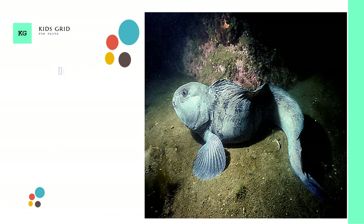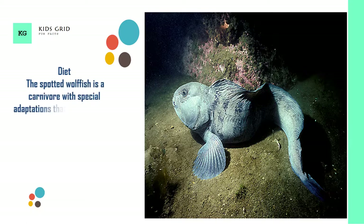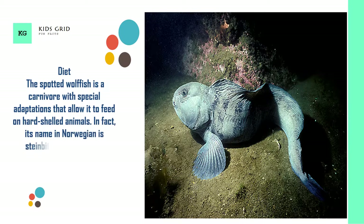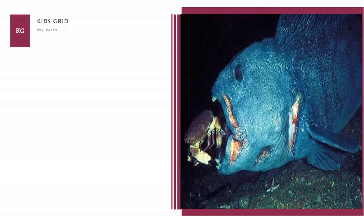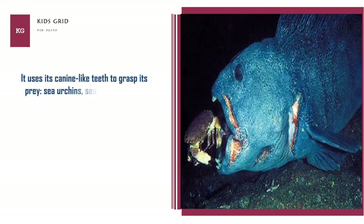Diet. The spotted wolffish is a carnivore with special adaptations that allow it to feed on hard-shelled animals. In fact, its name in Norwegian is steinbit, meaning stone crusher. It uses its canine-like teeth to grasp its prey: sea urchins, sea stars, various molluscs, and crustaceans.